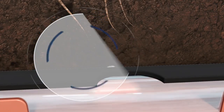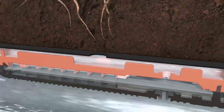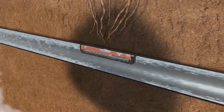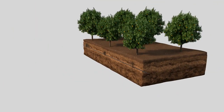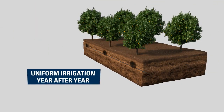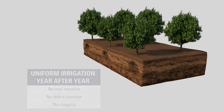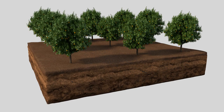This environmentally friendly solution also ensures that no chemicals are washed into the ground.